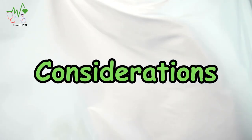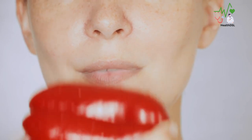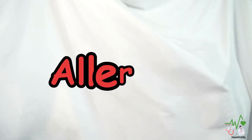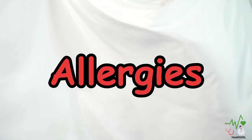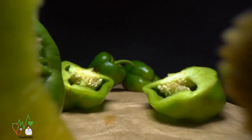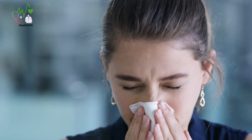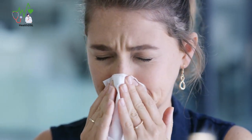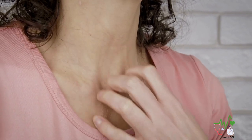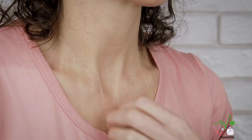Considerations — while bell peppers are generally safe and well-tolerated, it is essential to consider a few factors. Allergies — although rare, some individuals may have allergies to bell peppers, particularly those with pollen allergies. If you experience any adverse reactions, it is best to consult with a healthcare professional.